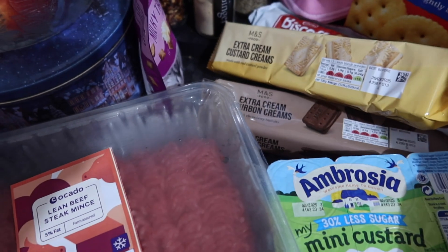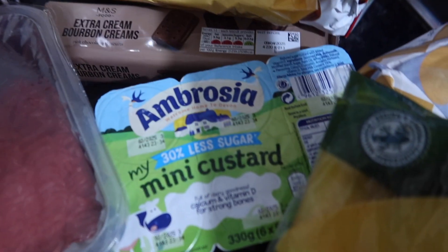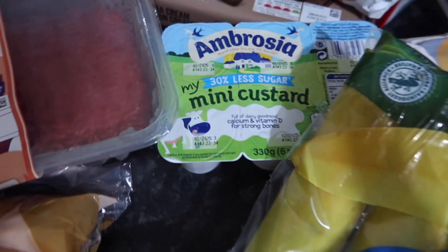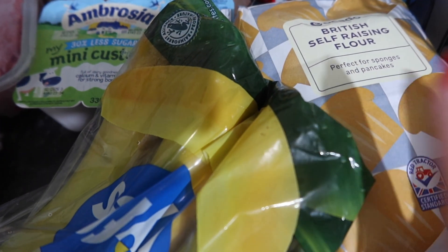I was going to say crackers but I didn't get them on this shop. Little mini custards for packed lunches, a big thing of bananas, and then some flour to do pancakes.